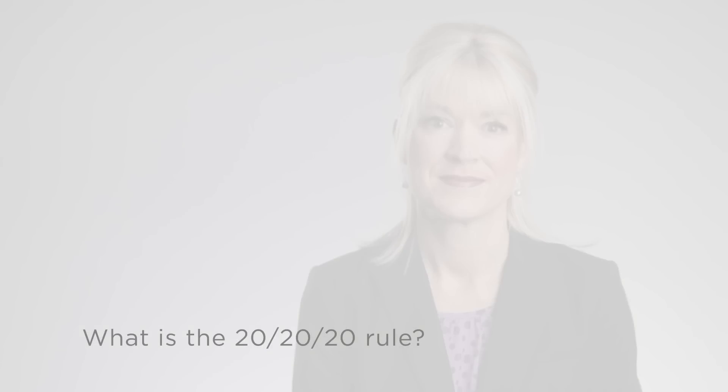What is the 20-20-20 rule? Many of us are spending longer hours in front of computer screens, which can lead to tired eyes and vision problems, as well as computer vision syndrome.